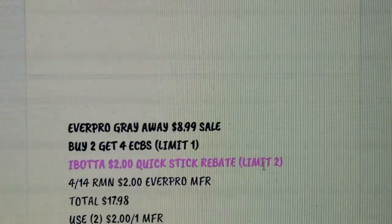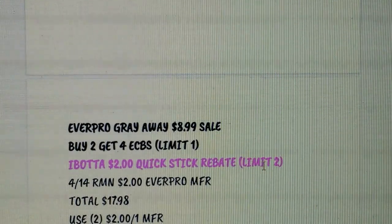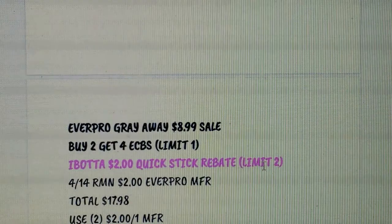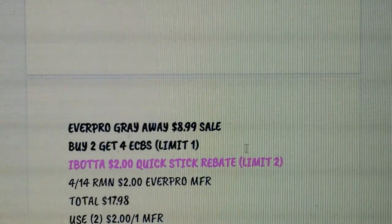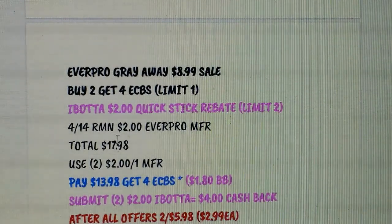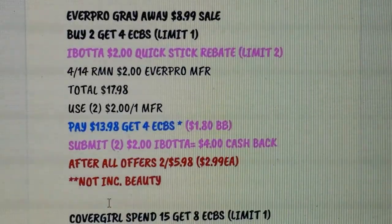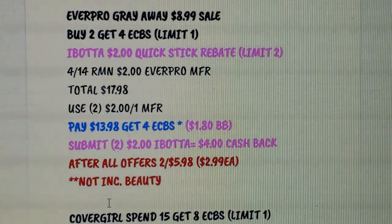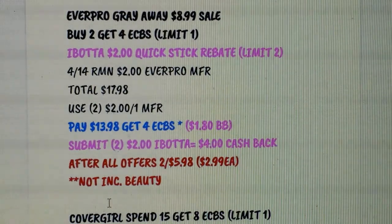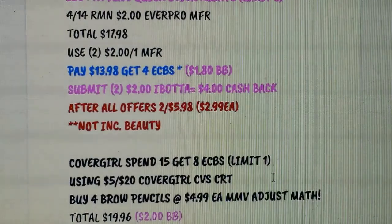Everpro Gray Away — I've done this deal a couple of times. I like that we usually always have ibotta rebates, and we're getting a $2 coupon (it may be regional). It's buy 2 get $4 Extra Bucks, limit of one, on sale for $8.99. Get the Quick Stick because there's an ibotta rebate with a limit of two. Using two of the $2 manufacturer coupons from RetailMeNot, you'd pay $13.98, get back $4 Extra Bucks, plus $1.80 toward Beauty Bucks, plus $4 ibotta cash (submitting twice for the rebate) — making them $2.99 each, not including Beauty Bucks. The Quick Stick is great, so definitely a good deal to try a new product.